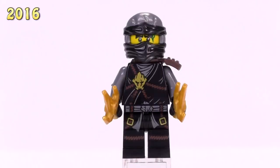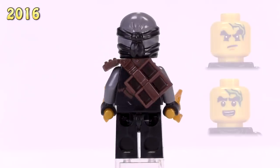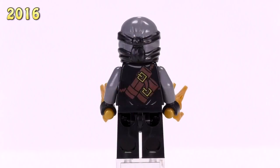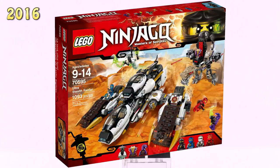Finally finishing off the year is the dark gray wrap for Cole - really this is him from Day of the Departed. He's got detailing that's super similar to the first version of the character. I don't think it looks bad, but somehow I prefer the original 2011 version better. His appearance was in the Ultra Stealth Raider set and he sells for five bucks.